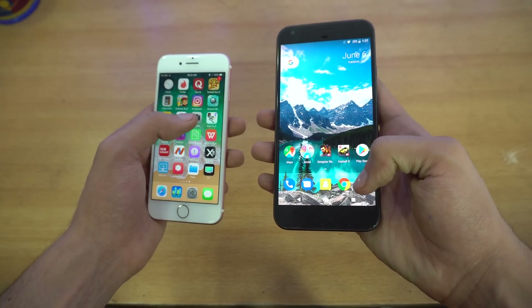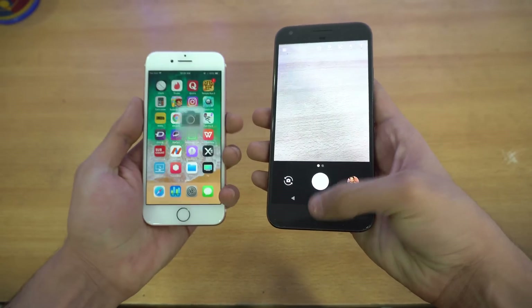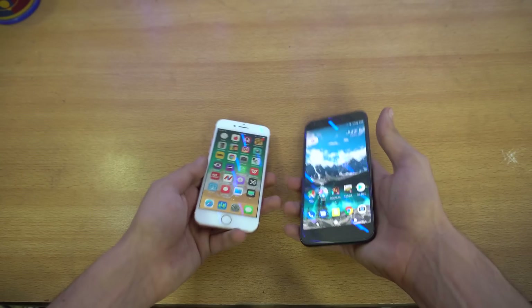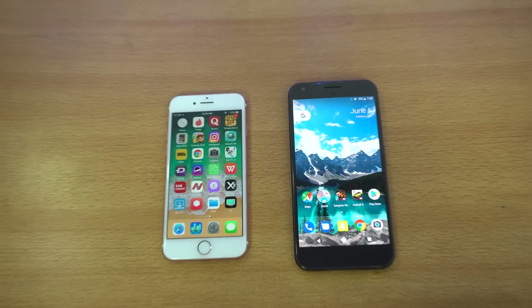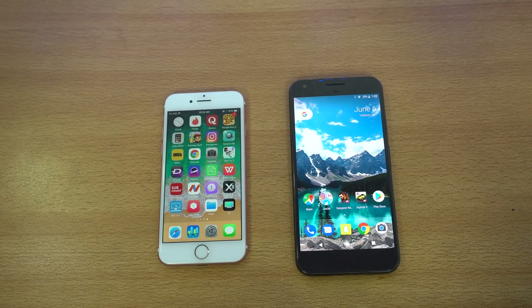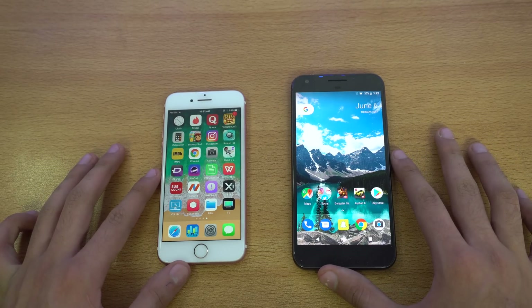Lastly, relaunching the camera on both phones — and the iPhone is faster there. Overall both are neck and neck even as betas; they feel really good and stable, but I don't recommend using beta software as your daily driver. Let's get into the second stage: Safari browser versus Google Chrome.